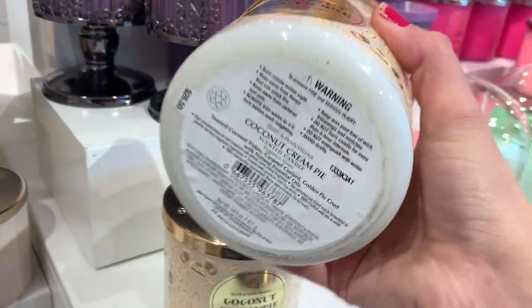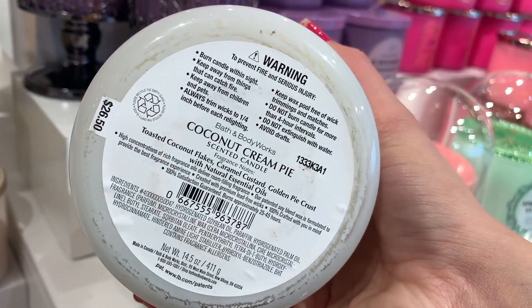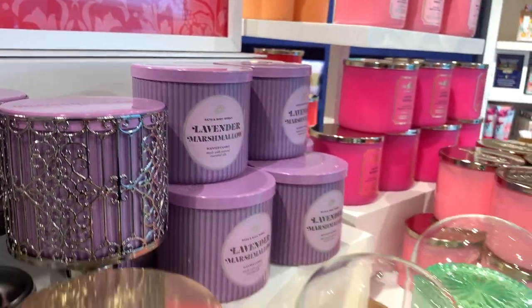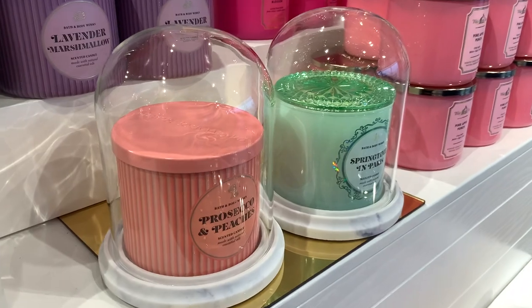I did find an online exclusive candle — Coconut Cream Pie — in stores. It took all of my might not to buy it at the $26.50 price, but I just can't spend that much money. I've been dying to have this scent though, so I'm going to have to go back and see if I can find it.